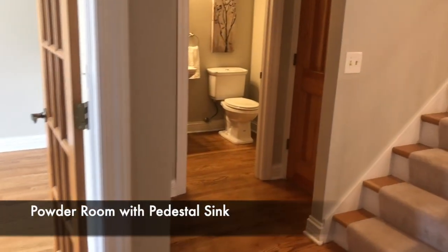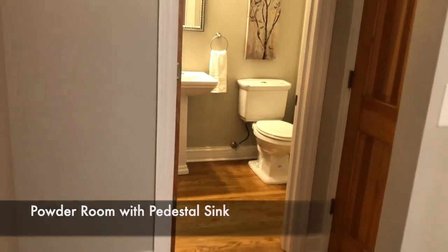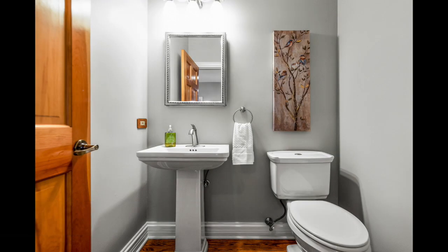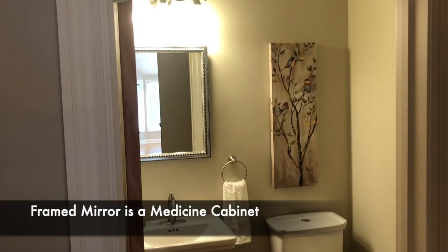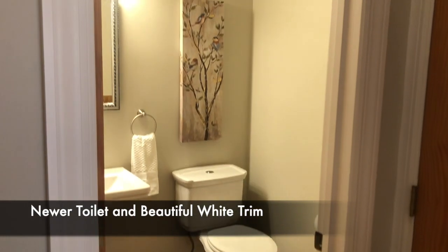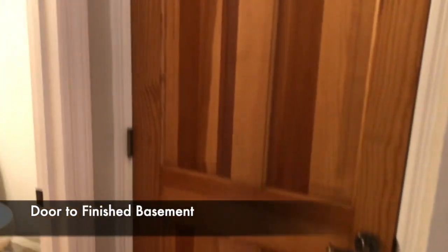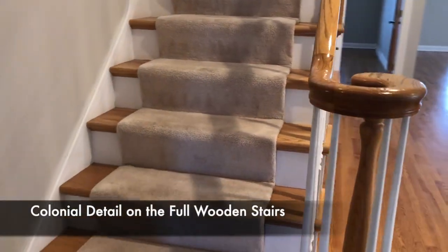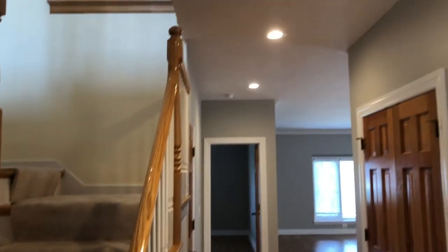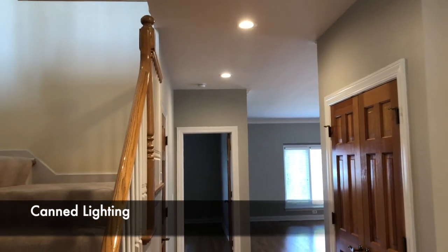To the left as you pass the den, you'll see the powder room. It has a beautiful pedestal sink with a newer faucet and framed mirror — that's actually a medicine cabinet when you open it up — newer toilet, and beautiful white trim work. This door goes to the finished basement; we'll show you that a little bit later. And then colonial detailed full wooden stairs going to the second floor, with can lighting in the hallway.